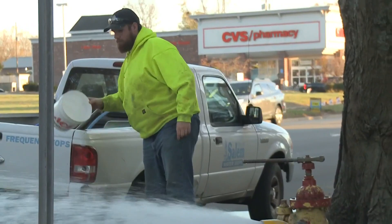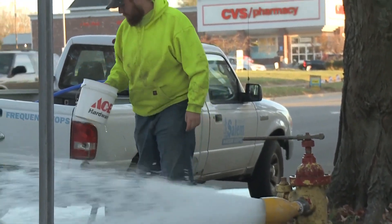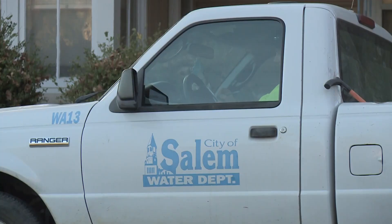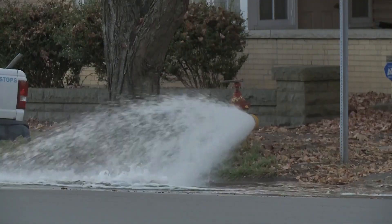The city says it's tracking down the last pockets of discolored water, and the only way to do it was an entire system flush that started Sunday at noon and may last until Saturday.